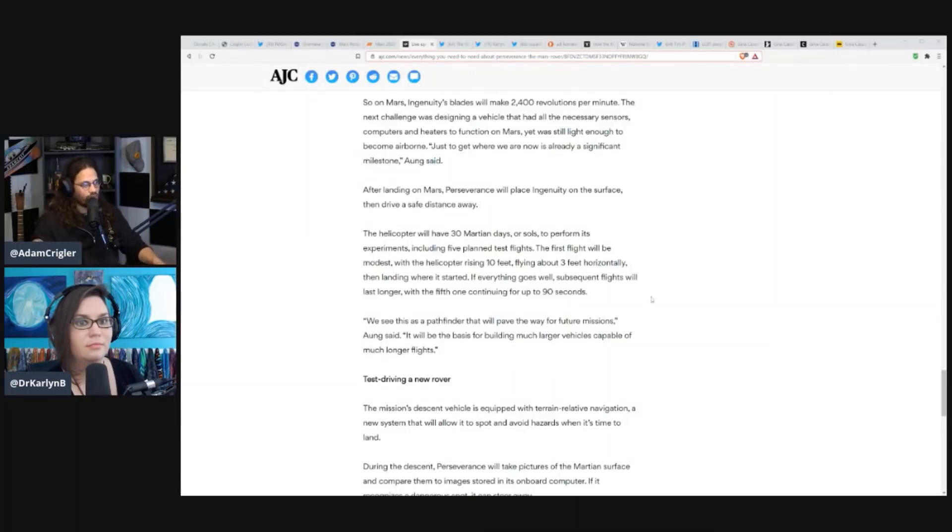If everything goes well, subsequent flights will last longer, with the fifth one continuing for up to 90 seconds. We see this as a pathfinder that will pave the way for future missions, Aung said — it will be the basis for building much larger vehicles capable of much longer flights. Ingenuity also has a high-detail color camera, so it's going to be taking really nice, clean, colored images from the sky of Mars. I'm very excited about that.